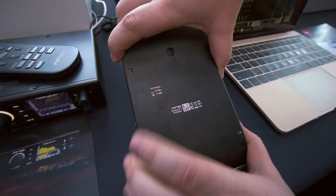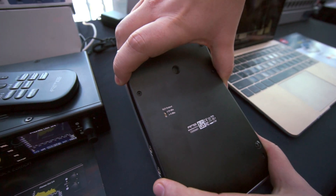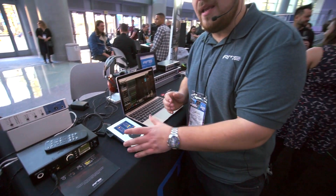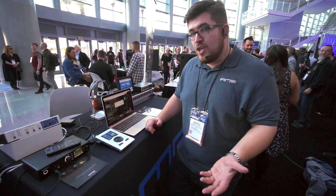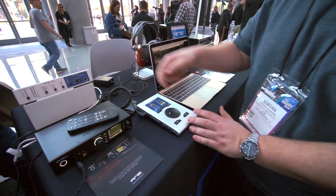Now you can put the XLR outputs from +4 dBu to +19 dBu. They are louder, and this is good for many loudspeakers that need a little bit more power. Apart from that, just better sound quality and better conversion. Apart from that, everything else is the same.